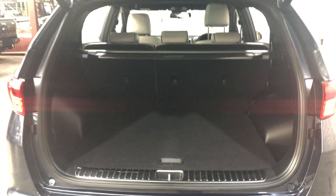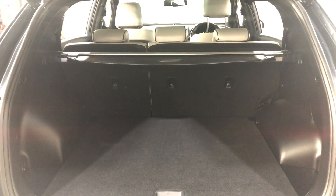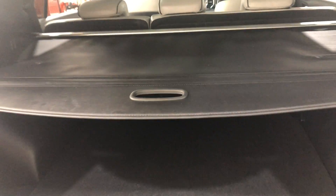Inside here, being an SUV, you know you're going to get heaps of boot space at the back. If you ever need more space, the two back seats do fold down. This car also comes with a cargo blind, so you can hide all your private belongings away from other people.